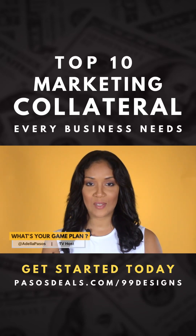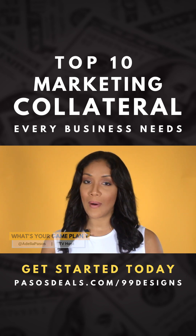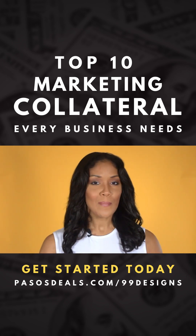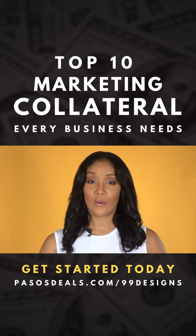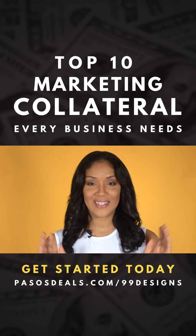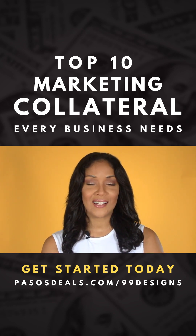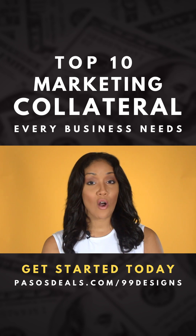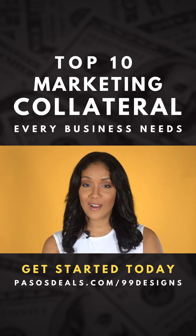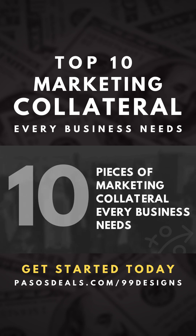Hey everyone! Welcome back to another episode of What's Your Game Plan? Today we're going to talk about marketing collateral. Companies now more than ever are relying on their sales team to focus on what they do best, which is selling. In order to do that, they're going to need a little bit of support. Do you know what types of marketing collateral you should always have on deck? If not, stay tuned — I'm going to reveal the top 10 pieces of marketing collateral that every business needs.